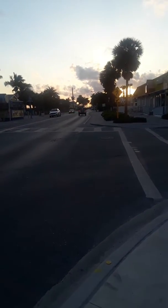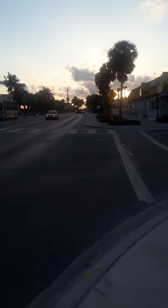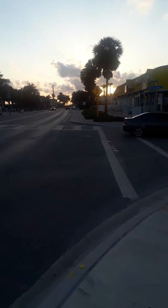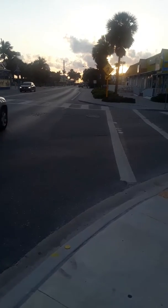They should go out further, almost to the curb. They're too far in — you've got to step into the street when people come around the corner. So they need to make these crosswalks a little wider, a little more pronounced.